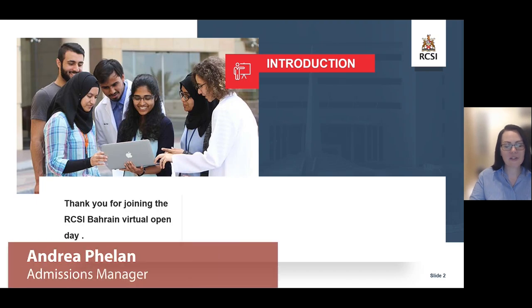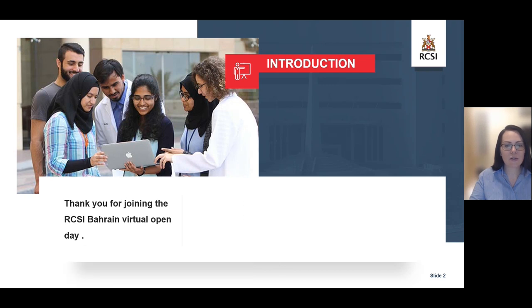Hello, I'm Andrea Thielen, the Admissions Manager, and I will be discussing the admissions process with you today and how to apply to the undergraduate courses at RCSI Bahrain.